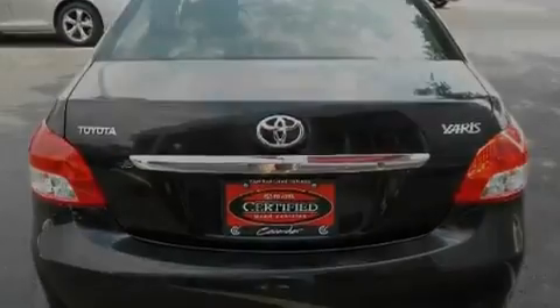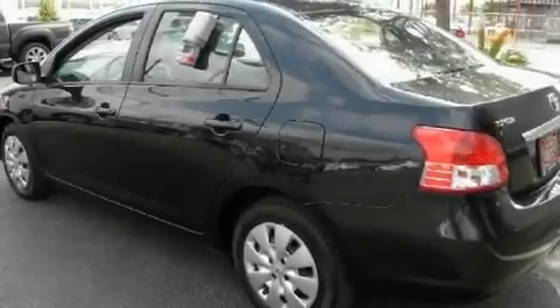Additional features include a passenger side airbag and rear seat child-proof door locks. This vehicle has fewer than 23,000 miles on the odometer.